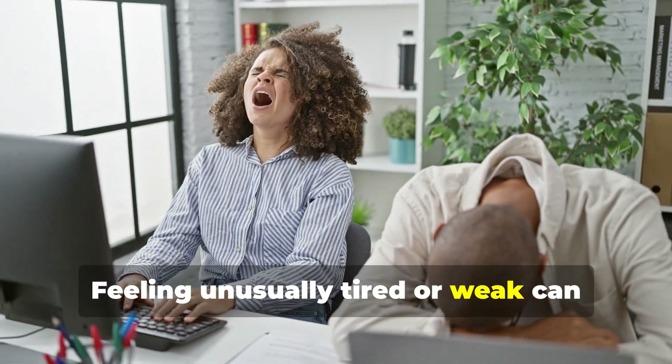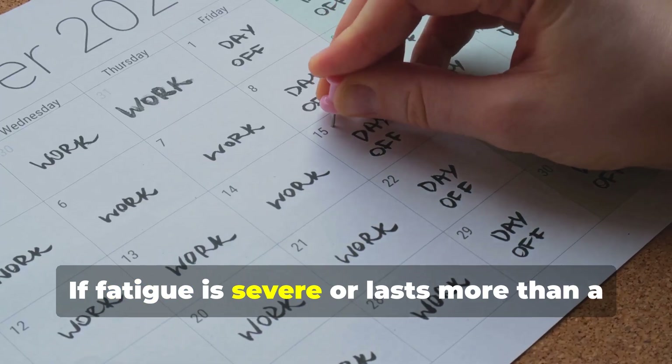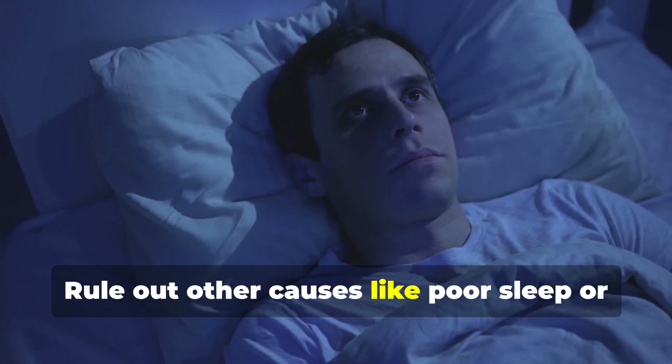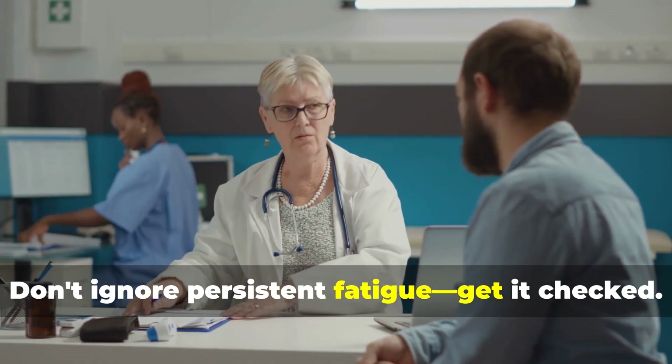Feeling unusually tired or weak can happen when starting amlodipine as your body adjusts to lower blood pressure. If fatigue is severe or lasts more than a few weeks, talk to your doctor. Rule out other causes like poor sleep or other health issues. Sometimes lowering the dose helps. Don't ignore persistent fatigue — get it checked.